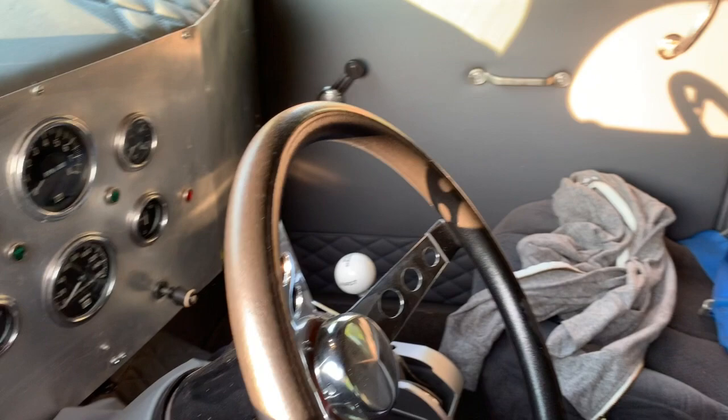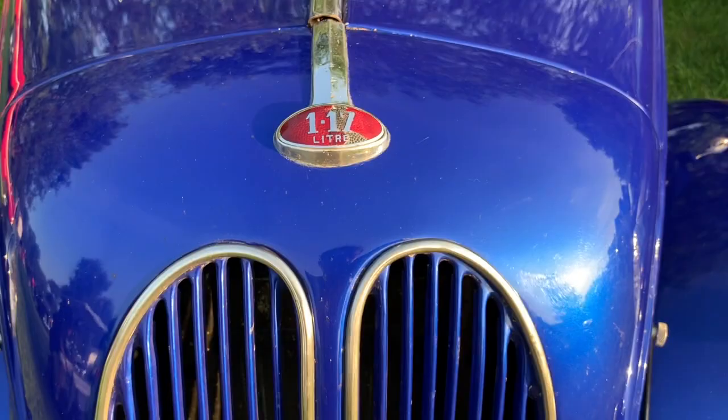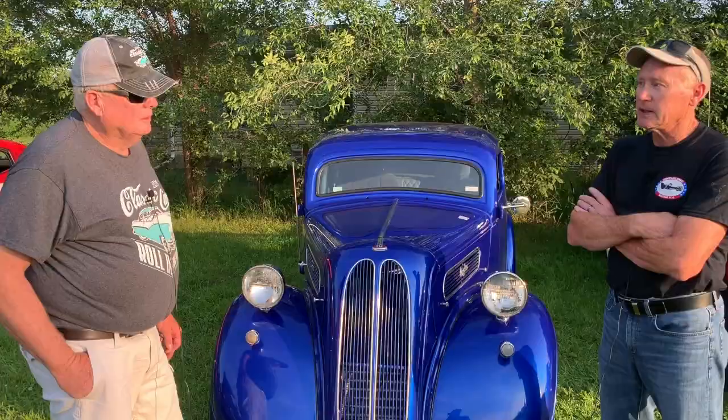These Anglias were imported from Great Britain. They're a Ford, and the body style was pretty similar — identical for three years, from 1948 to 1951. The reason they became popular is that drag racing favored a small body, big motor car, and they were really popular in the gasser and altered classes for drag racing.